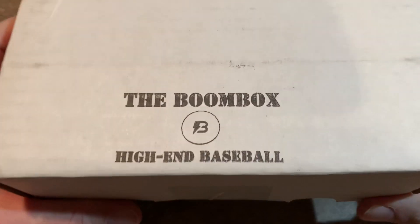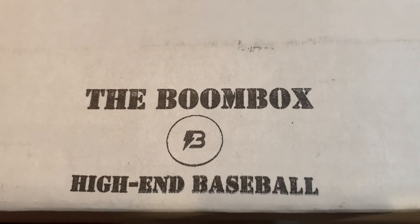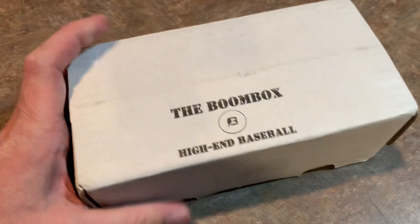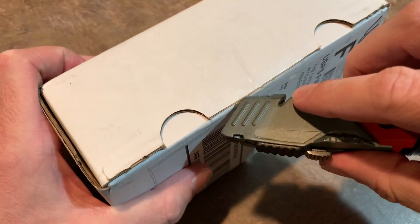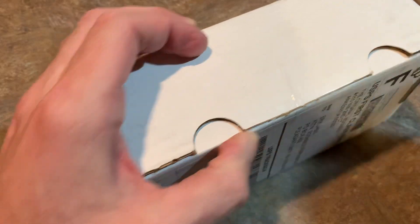This is the boombox high-end baseball edition. If you're interested in this product, the link will be down in the description so you can go check out the boombox website. So without further ado, let's get this opened up and see what packs you can expect from the 2020 January boombox edition.